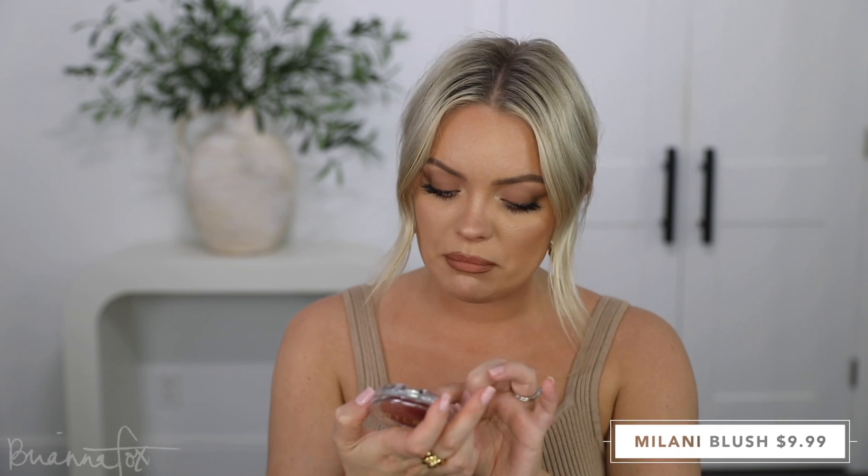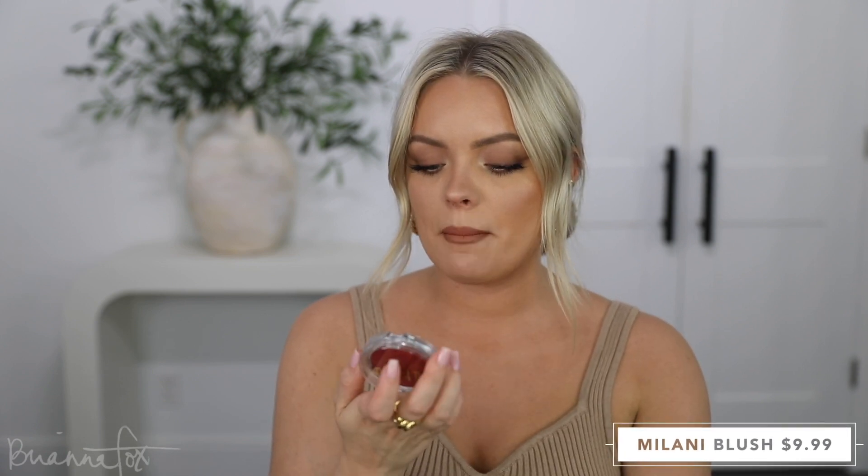I picked up these blushes from Milani — these are cream blushes in Merlot Moment and Nude Kiss. So this is Nude Kiss and this is the Merlot Moment. I am just obsessed with cream products. The last couple of years brands have really come out with great cream products, especially cream bronzers and blushes. So I picked these up — I thought they were really great.